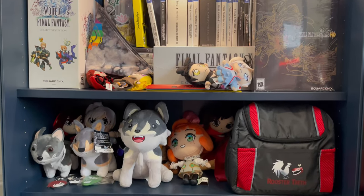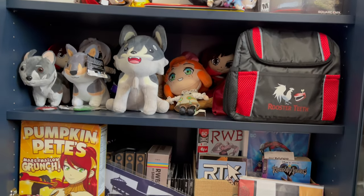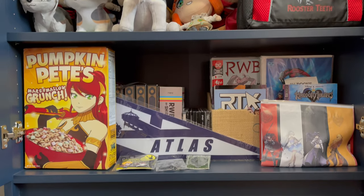And last but not least we've got the plushies section, and we've also got the manga, DVD, and CD collection at the bottom.